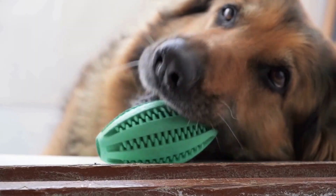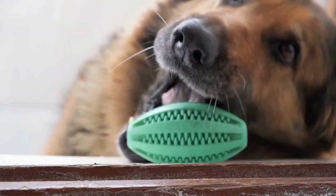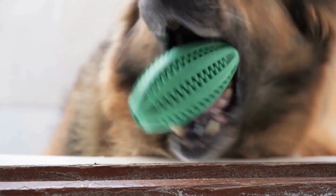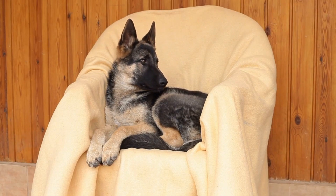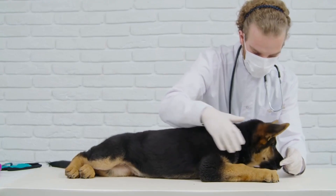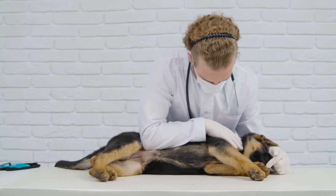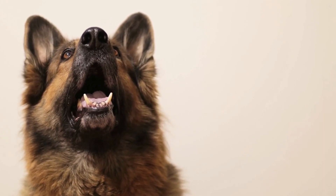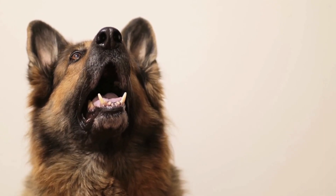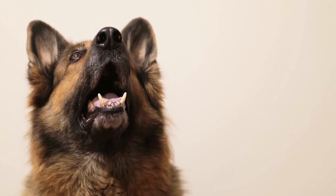Additionally, a vital part of agility training is building a strong bond between the dog and the handler. German Shepherds are incredibly loyal and responsive to their owners. Establishing trust and clear communication is essential in agility training. Consistency, positive reinforcement, and reward-based training methods can help strengthen the bond between the handler and the dog, motivating the German Shepherd to perform at their best.